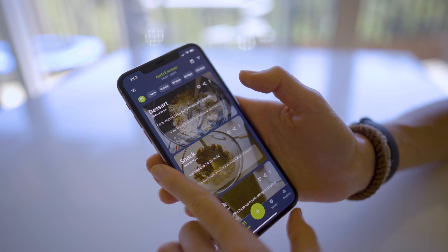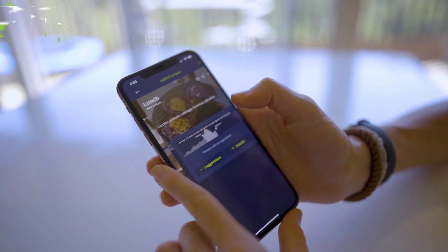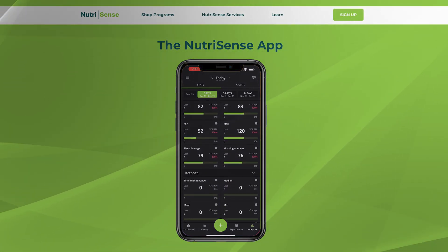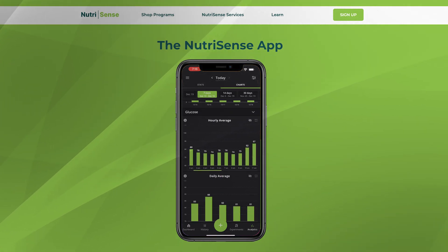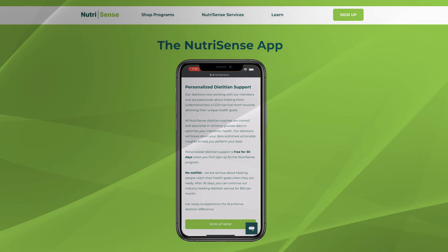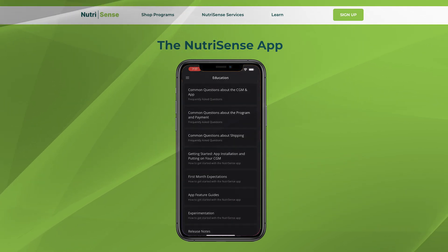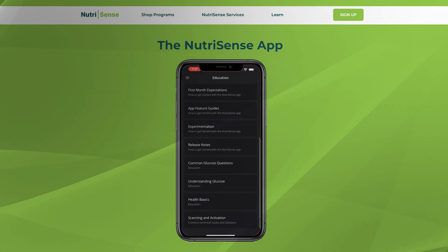Moving on to NutriSense, which is a company I've talked about and done a lot of reviews on in the past. Their analytics page is quite robust, but it's also a bit of an information overload with just so many metrics displayed all at once. And when it comes to guidance, they do offer nutritional support — free for your first month — but you really have to dig around to find their education page. And when you do, it's pretty rudimentary and not all that inviting to read.